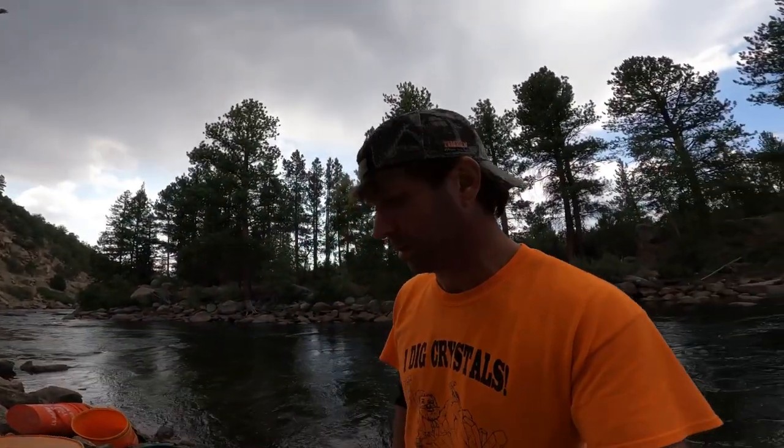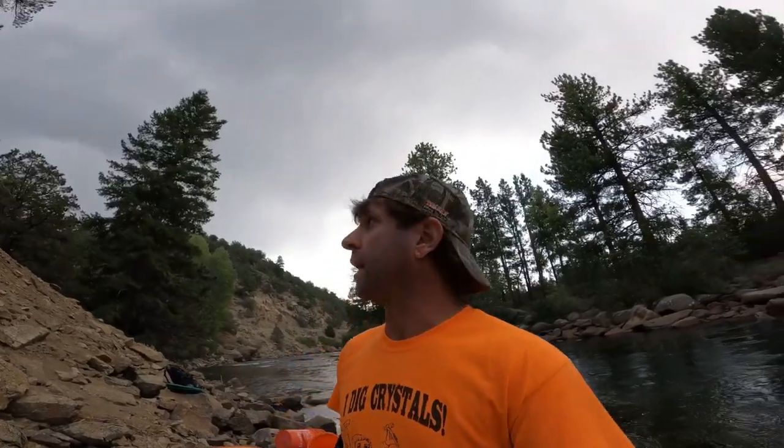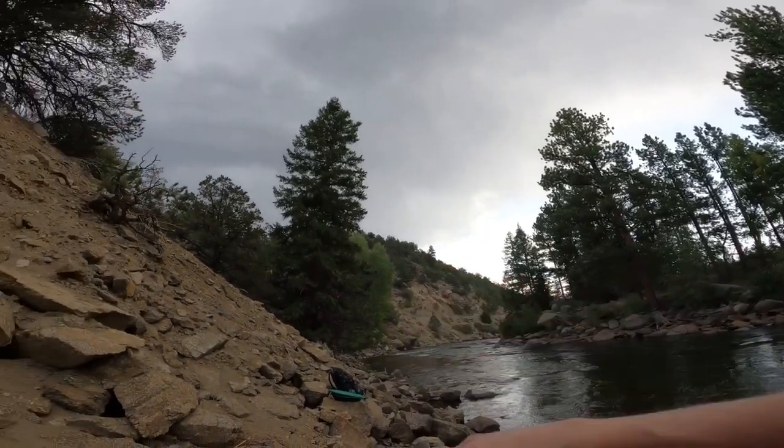Okay, we got thunderstorms instantly formed right behind me — got lightning and thunder. So I'm going to pack it up. We got two buckets out, which is roughly almost half a bucket each, so about one bucket of worked material through a number eight classifier. We'll take that back to camp, set up the blue bowl — that'll work all the black sand out for us automatically. Really cool. I better pack up and get out of here — that just came out of nowhere.